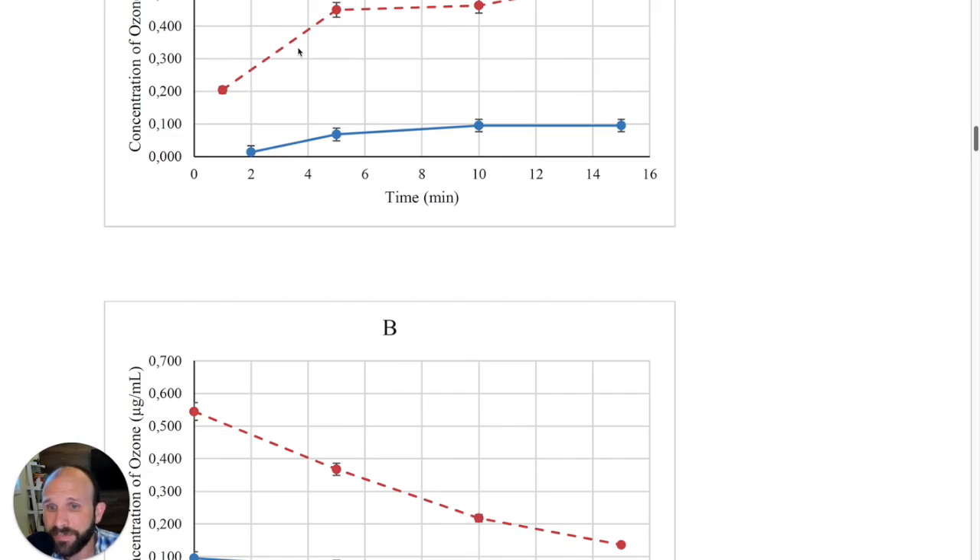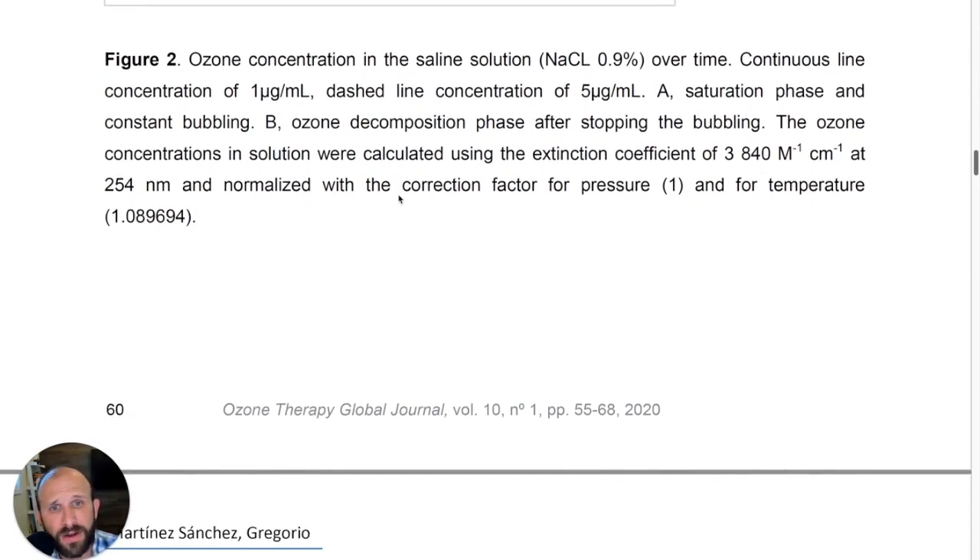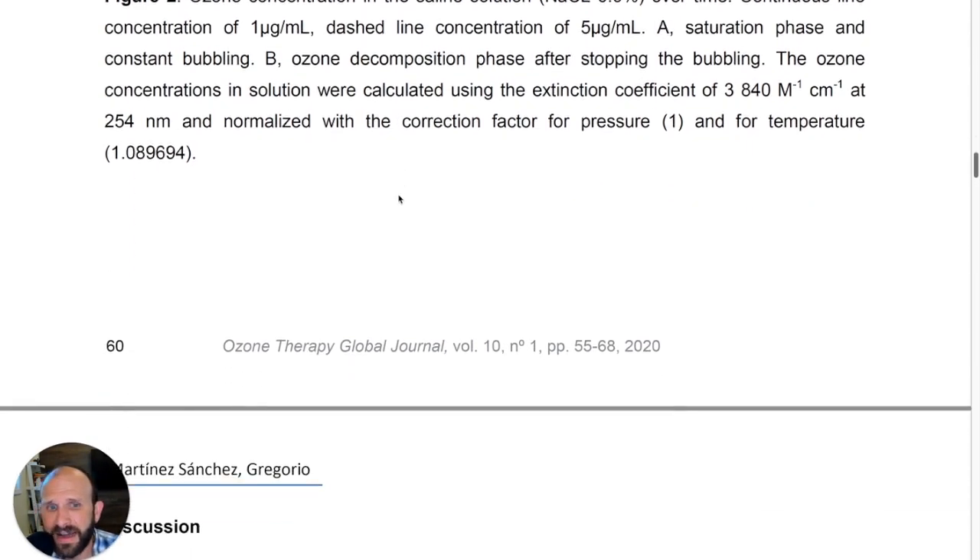Essentially, when ozonating at 1 µg/mL, after 10 minutes they achieved just 0.1 µg/mL; at 5 µg/mL they achieved 0.5 µg/mL — very, very low concentrations. They also showed that over time the ozone decomposed quite rapidly: at 15 minutes you're down to maybe a quarter of what you started with. That's pretty significant and faster than generally taught.